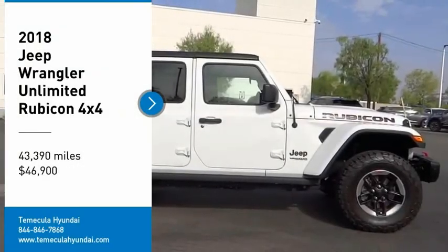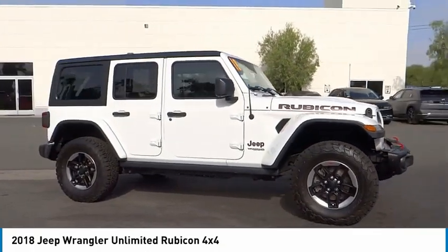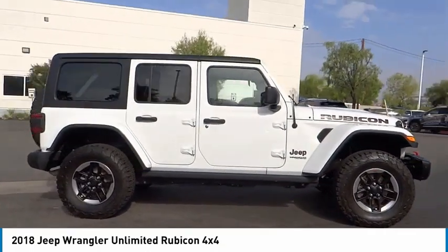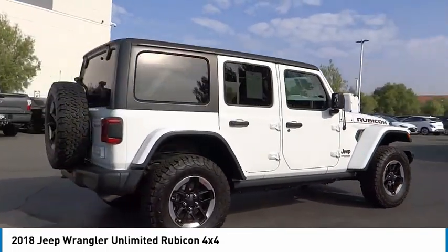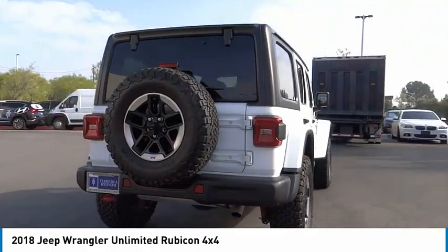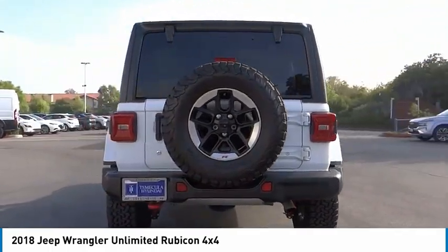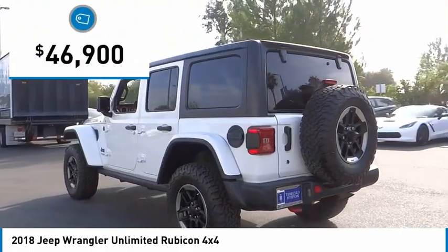Stop by and take a look at the 2018 Jeep Wrangler Unlimited. The Jeep Wrangler Unlimited is an on and off-road capable vehicle that was made for you to enjoy — stylish, rugged, and comfortable. All traits of the Wrangler that let you decide where you want to go and how you want to get there, and it is priced below $50,000.